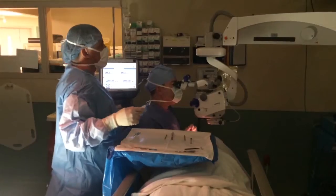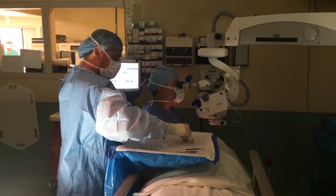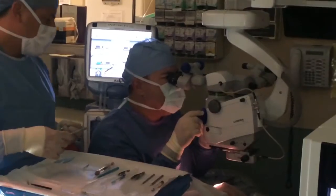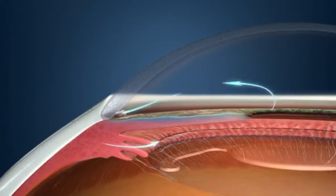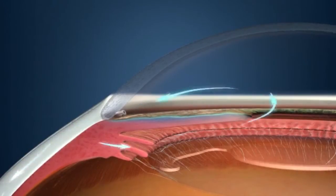The eye stent would be about the size of the digits in the date of a penny, so it's something that's minuscule. We can now, with this procedure, at the same time as the cataract surgery, introduce the eye stent. It just adds a handful of minutes to the procedure, and it allows the pressure to be relieved as the fluid drains through the stent past the plugged area of drainage inside the eye.